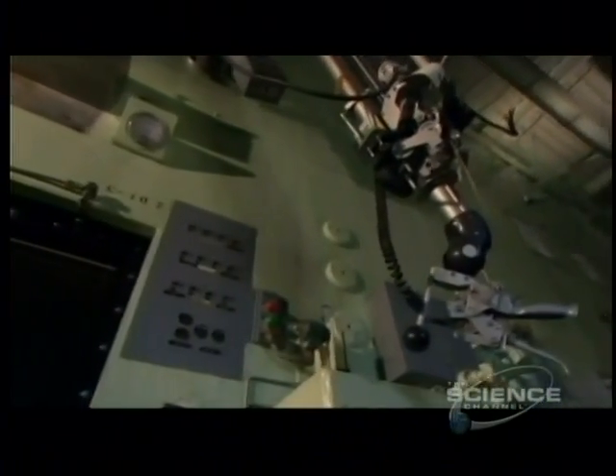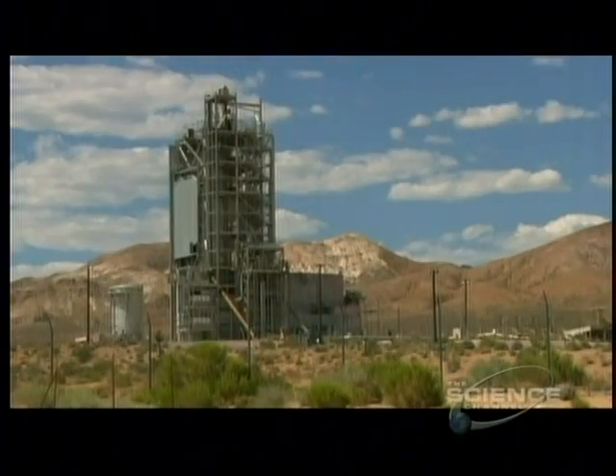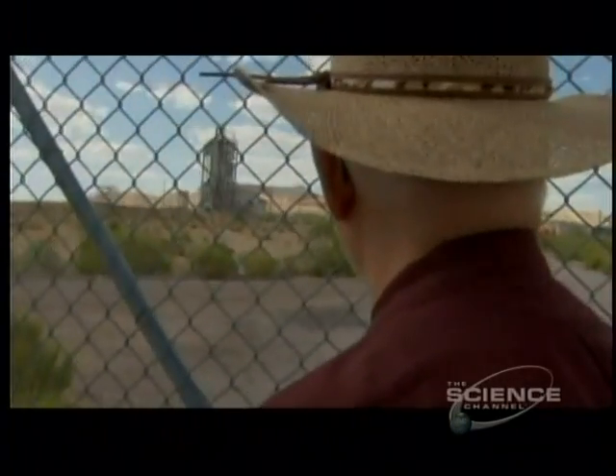Gunn believes a few upgrades would make it safer and more acceptable to the public. The problem with this rocket stand was when it was previously used, it exhausted its gases completely out into the atmosphere. However, with modern engineering approaches, we can have a complete containment system engineered to receive all of these gases.